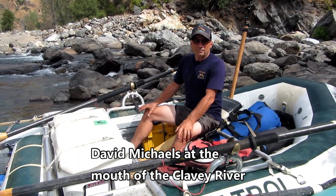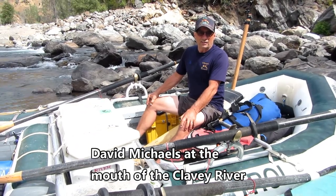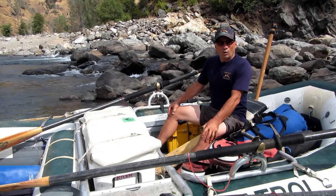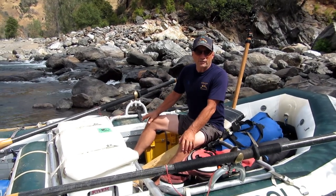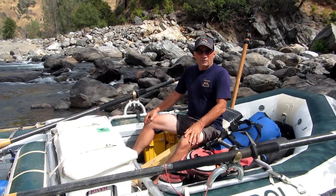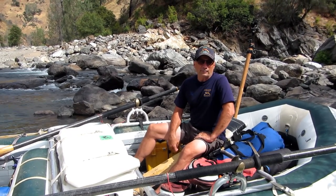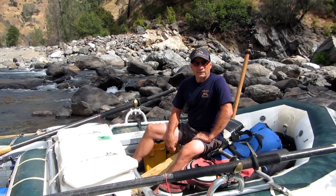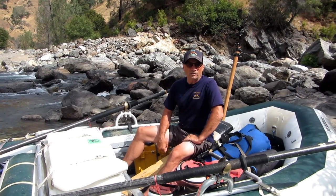Our job is important because protecting this resource — our goal is to pass it along to future generations in as pristine a condition as we see it now. Hopefully even improved. So, if you are interested in becoming a river ranger, some of the qualifications you might want to pursue include experience in emergency medicine, whitewater rescue, and you need to be able to operate competently on a Class 4 Plus river.